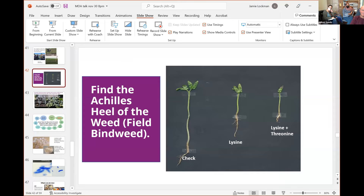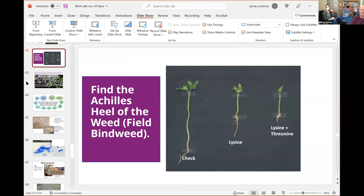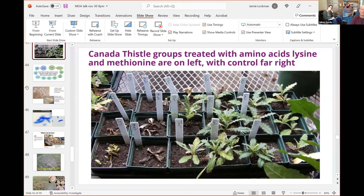We started doing some science and find that lysine and threonine together really do the job on field bindweed. We'll show you some actual plants later in this talk. In the next slide you'll see a greenhouse study where we're using amino acids — lysine and methionine — on Canada thistle. These slides were taken some years ago and we have more recent data.